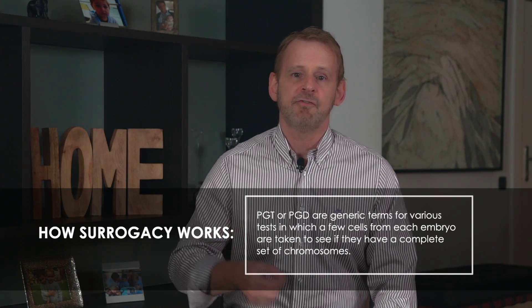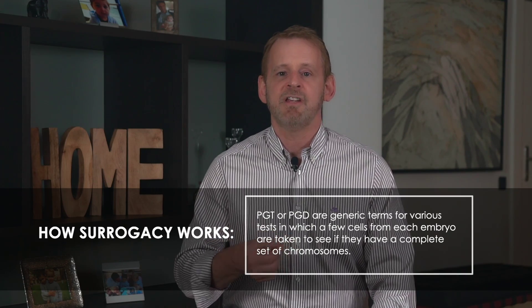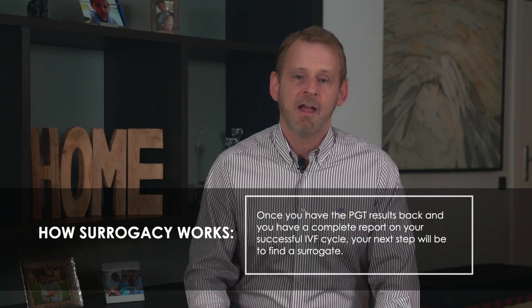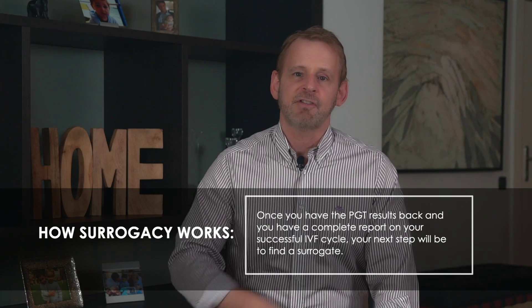During embryo development, you may choose to have pre-implantation genetic screening performed on the embryos. Known as PGS, PGT, or PGD, these tests work similarly — they take a few cells from each embryo and check for a complete set of chromosomes. At its most basic, PGT or PGS tests for conditions like Down syndrome, flagging embryos with missing or transposed chromosomes that would either not develop or would develop into unhealthy fetuses. Because PGT examines the sex chromosomes, it will also determine the gender of the baby. Results can take days or weeks, requiring all embryos to be frozen while results are processed. Once back, you'll have a complete record of your IVF cycle's success.